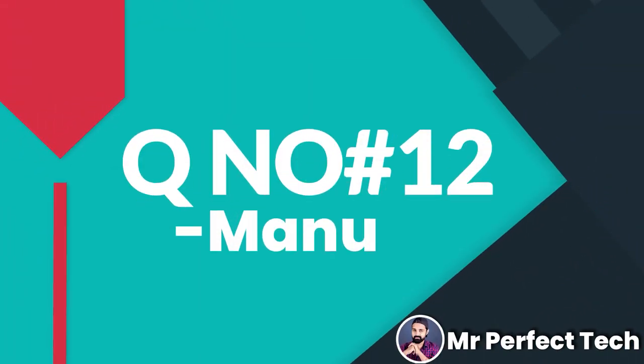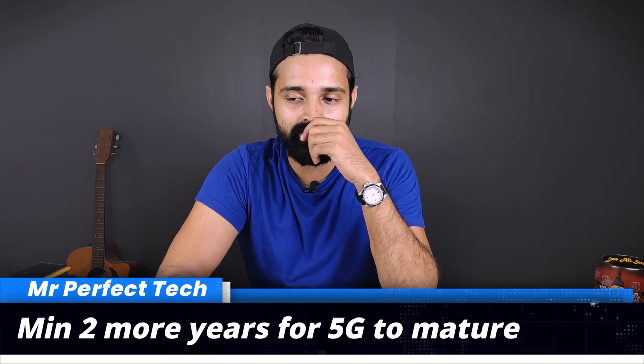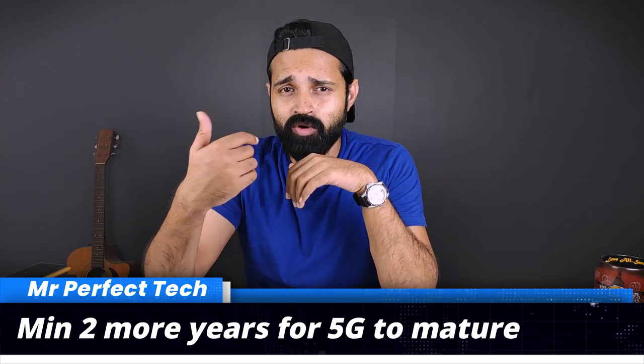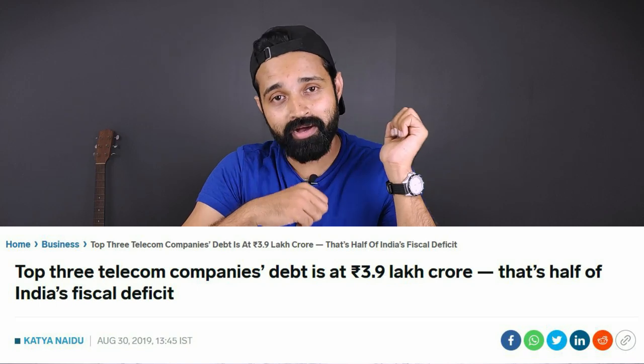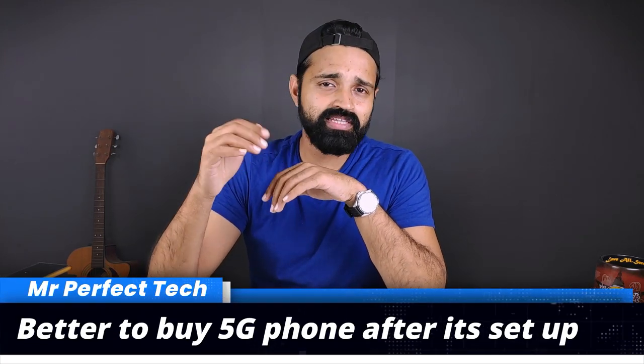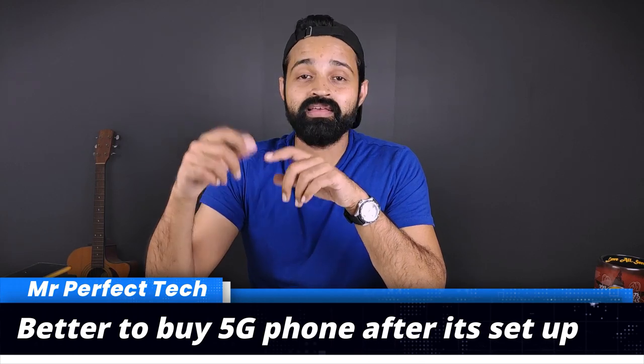The next question is: what about 5G? Currently, 4G phones are widely available but 5G is not yet fully available in India. Telecom companies like Jio, Idea, Vodafone, and Airtel are working with the Indian government on 5G rollout. So for now, you can use a 4G phone — when 5G becomes available, you can upgrade to the latest 5G phones.